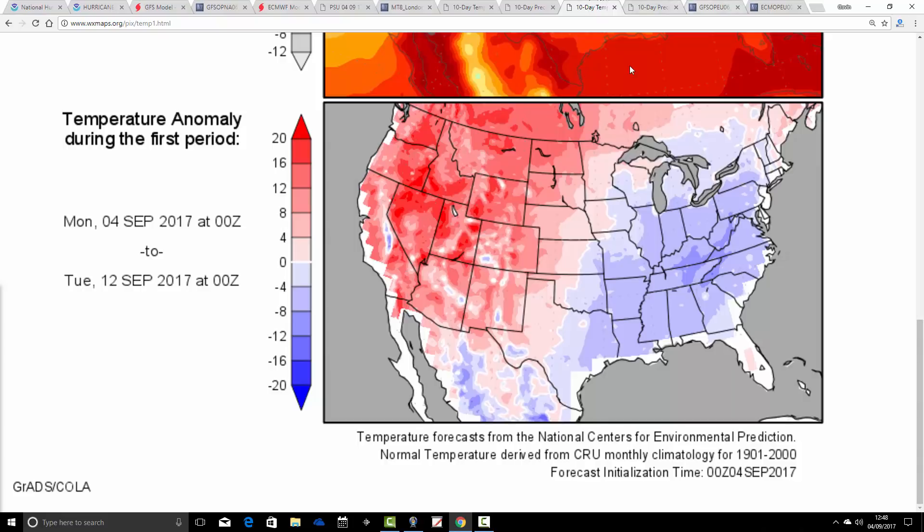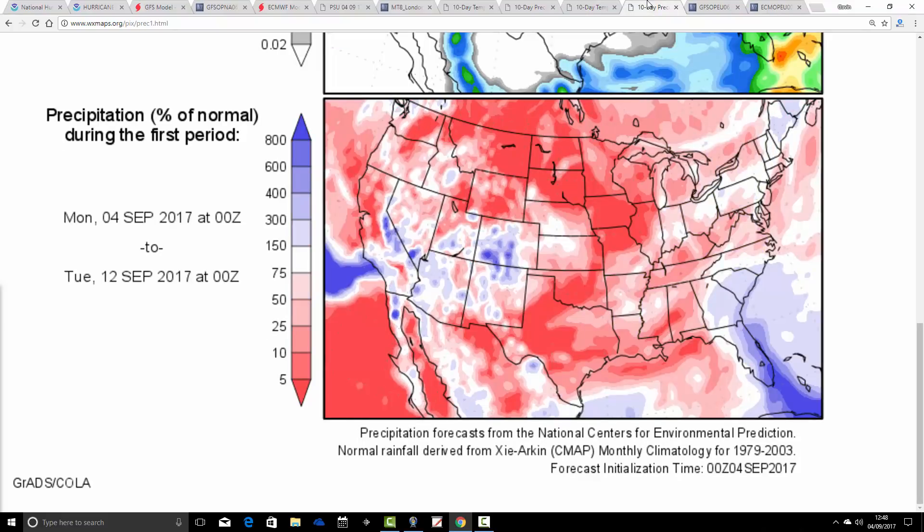We see western states coming out very significantly above average with temperature anomalies, and eastern states coming out very significantly below average — and this has been the case throughout most of the summer. For precipitation anomalies, much of the states is coming out drier. Notice how wet it's looking with the anomaly down across Florida, however. This is the anomaly from today, the 4th of September, to the 12th, and most of that is coming from the 24-hour period in around a week's time.